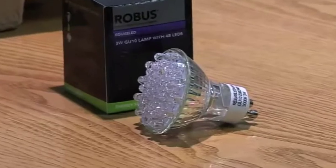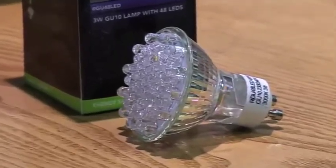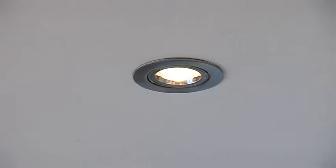They have a 3 watt LED output, which will give the equivalent of around 35 watts of a standard bulb, which is 90% savings.